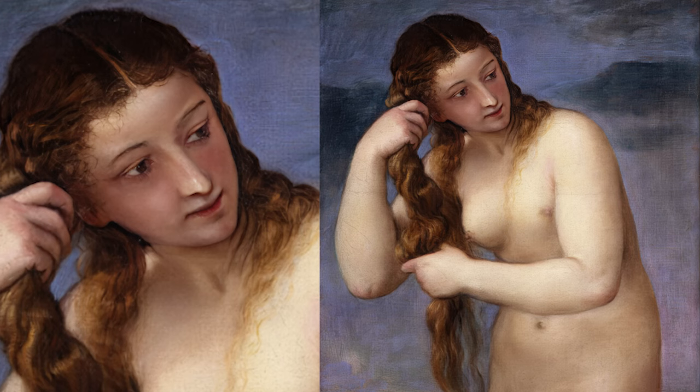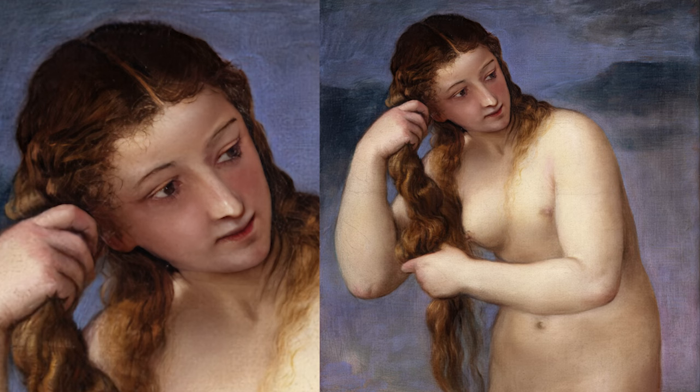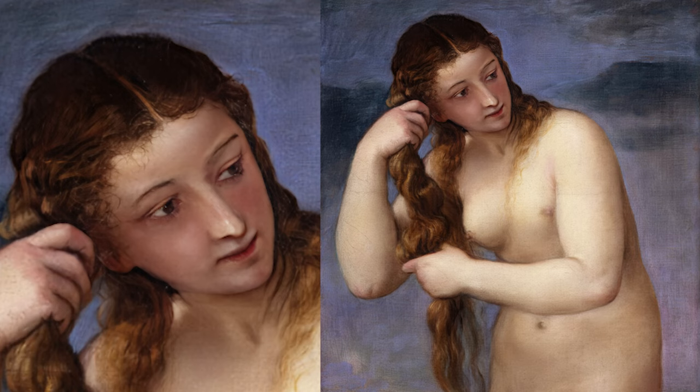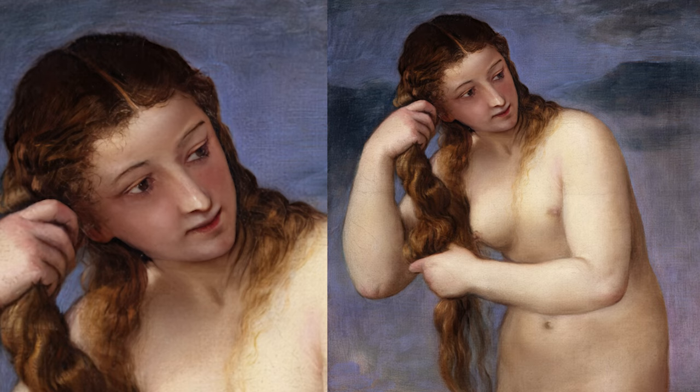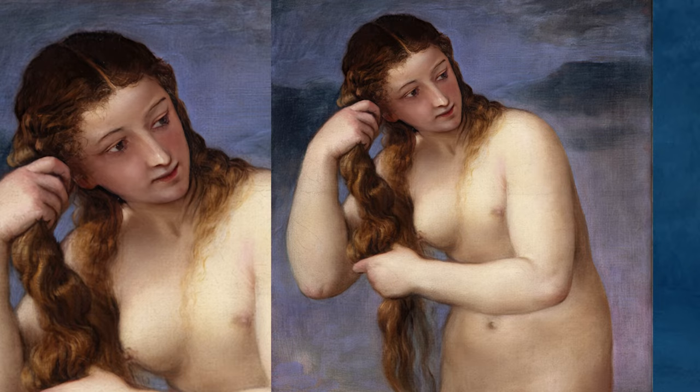Titian's rendition of Venus Anadyomene is noted for its innovative portrayal of the female nude. Unlike earlier, more static representations, Titian's Venus is depicted in a natural, almost candid pose, as she wrings water from her hair. This dynamic portrayal was groundbreaking and influenced many later artists. Titian's use of color and his loose, expressive brushwork are evident in this painting. His technique, particularly in the rendering of flesh and the play of light on the body, was revolutionary for the time and contributed to the development of the Venetian painting style.